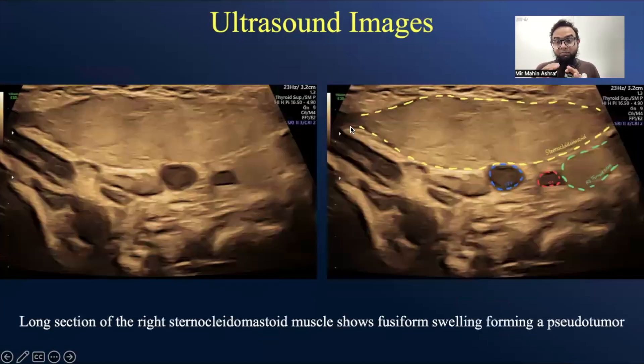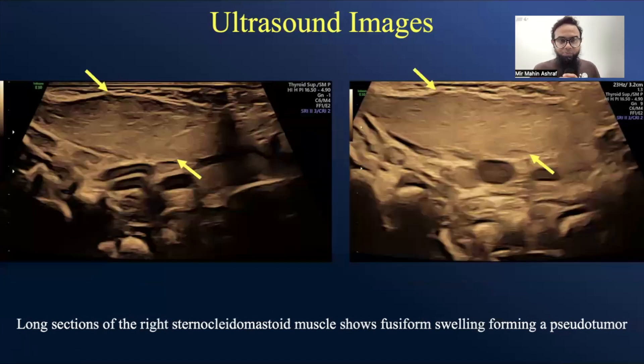We've made a longitudinal section of the muscle. You can see part of the thyroid gland, the common carotid artery, and internal jugular vein. The right sternocleidomastoid muscle appears thickened and swollen. This is fibromatosis coli forming a pseudotumor — it apparently looks like the thyroid gland, but this is the pseudotumor formed by the thickened fusiform swelled sternocleidomastoid muscle on the right side.